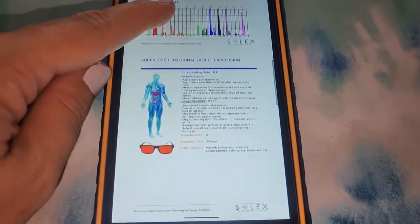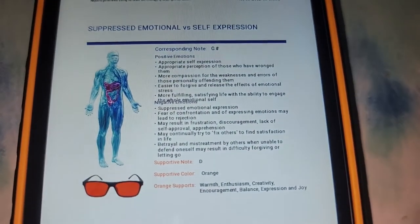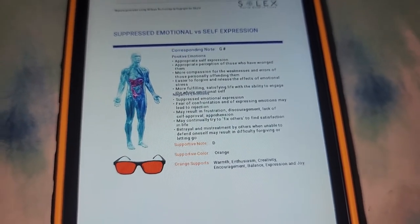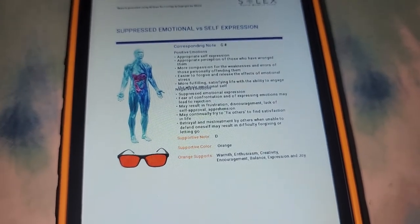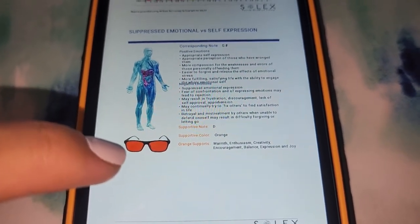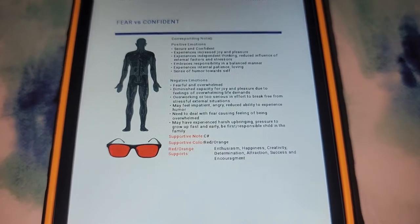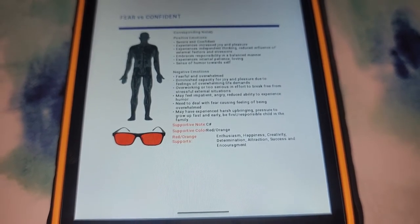Let me show you what the report looks like. In the report, it will show you the four that were most out of balance. So for me, G was out of balance and you can see the positive emotions associated with being balanced and the negative emotions associated with being out of balance — things like suppressed emotional expressions, fear of confrontation, may continually try to fix others. Down here it's showing me the supportive note which the audio track has used and a supportive color. The next note out of balance was G and some of the associated emotions are fearful and overwhelmed, may feel impatient, angry, reduced ability to experience humor.